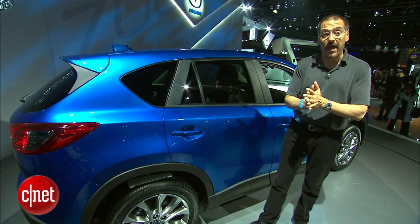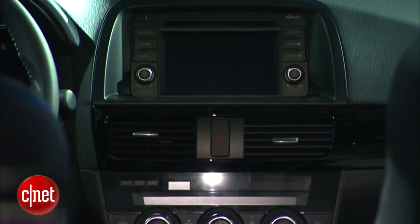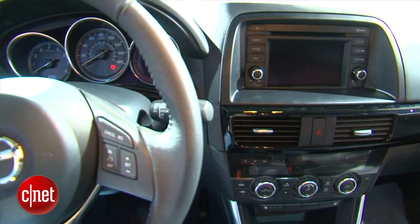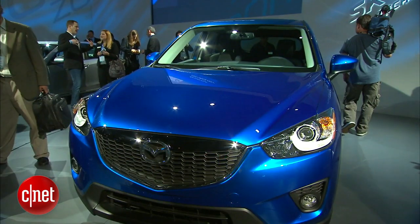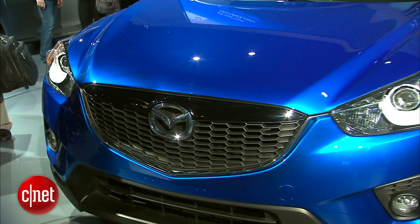Inside, you're going to find an all-new interface, a 5.8-inch touchscreen LCD, and if you option up NAV, it's TomTom technology. I've seen third-party PNDs like TomTom and Garmin get integrated into dashboards before — it can be hit and miss — so I'll be curious to see what this looks like when it hits the market early 2012.